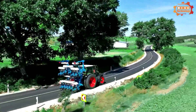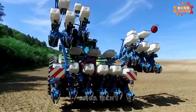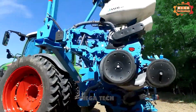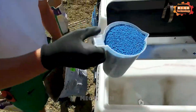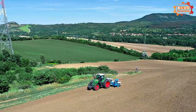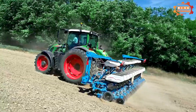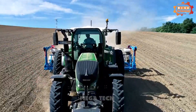Monosem NG Plus 4 is a single-row seeding machine manufactured by the French company Monosem. The machine is made of many parts: a seeding, seeding adjustment, and soil filling part. The machine's seeding mechanism uses a single-row seeding system, ensuring each seed is sown into the ground accurately.